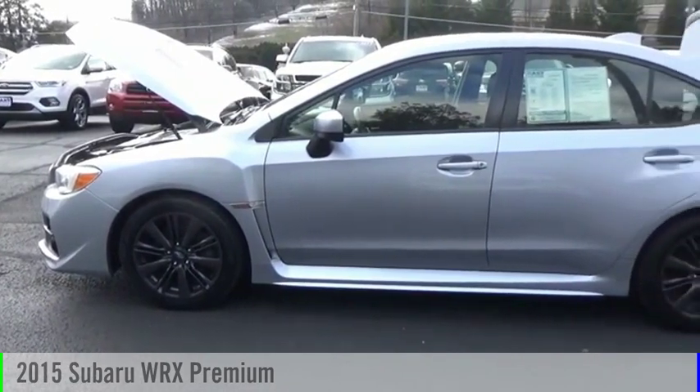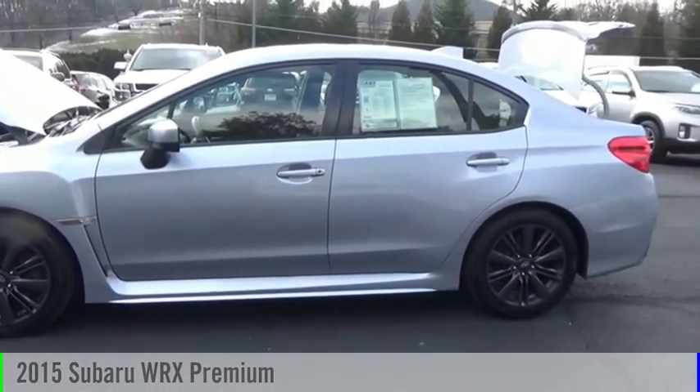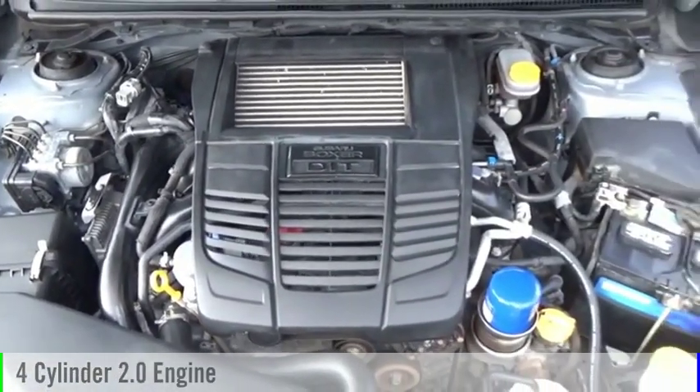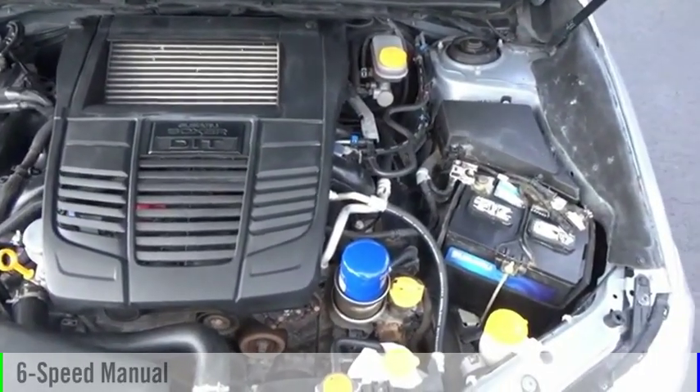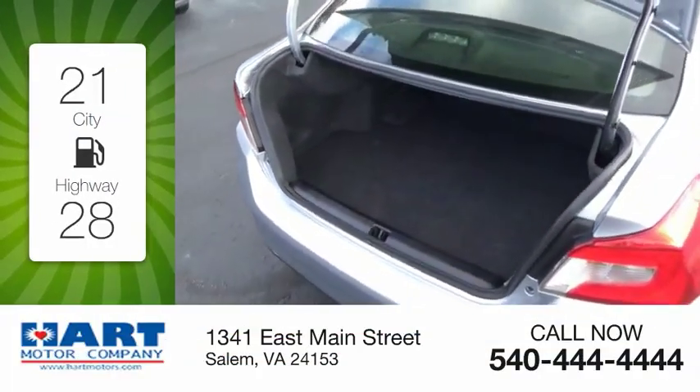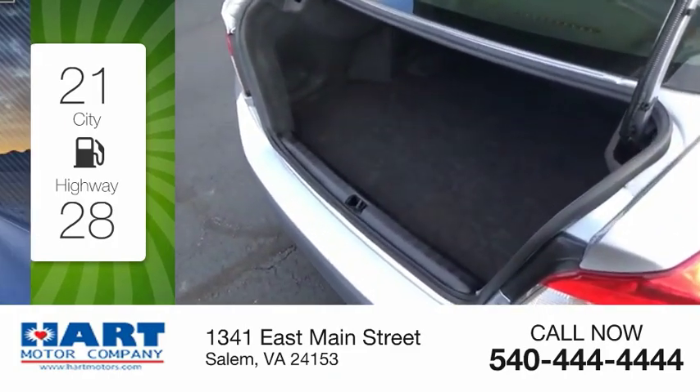Take a ride in the 2015 WRX. This vehicle is powered by an all-wheel-drive four-cylinder 2.0 liter engine and comes with a six-speed manual transmission. Great fuel efficiency saves you money by requiring fewer trips to the gas station.